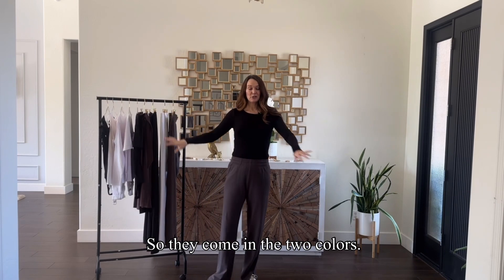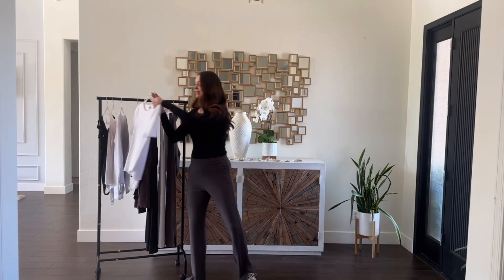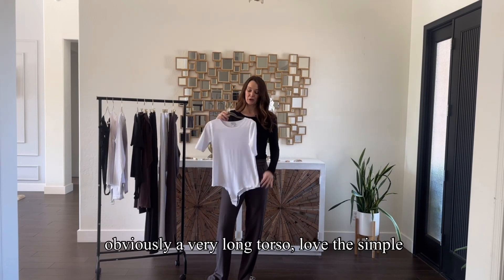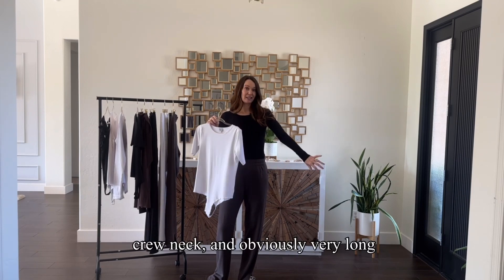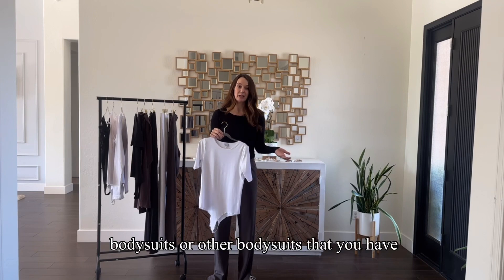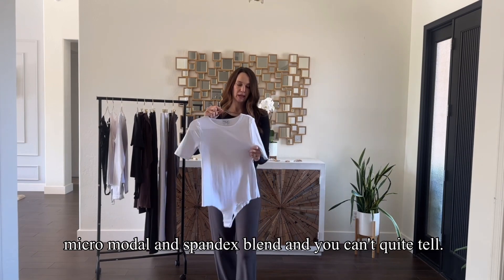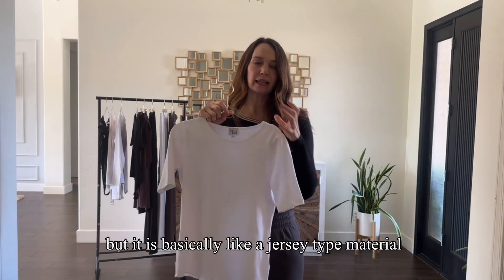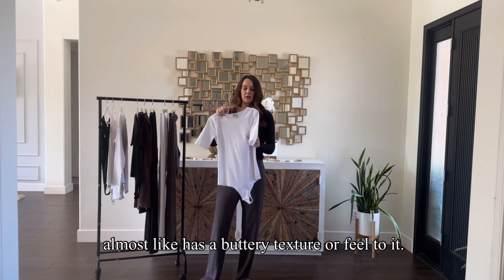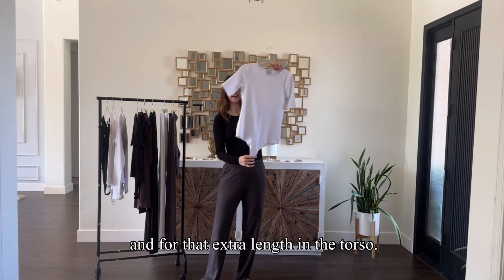They come in two colors. I'm wearing the black long sleeve, and there's also white in both the short sleeve and the long sleeve. Here is a good look at the short sleeve. Besides the overall fit — obviously a very long torso — love the simple crew neck and obviously very long sleeves. The material is really what sets this product apart. This is a micro modal and spandex blend — basically a jersey type material that is really, really soft, almost like a buttery texture, and it has a whole lot of stretch, which is really good for bodysuits and for that extra length in the torso.